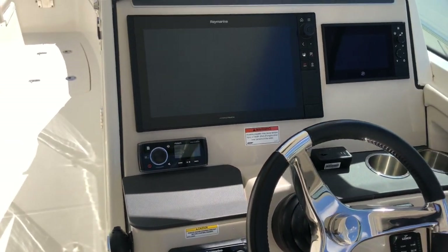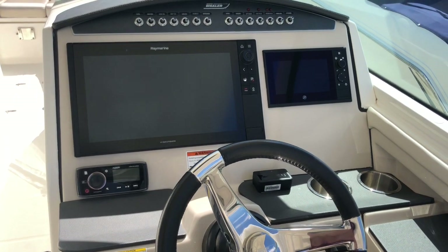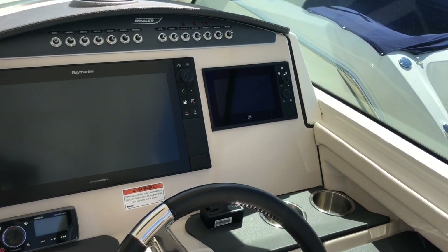At the helm, you have a large Raymarine hybrid touch multifunction device, and Mercury Vessel View.